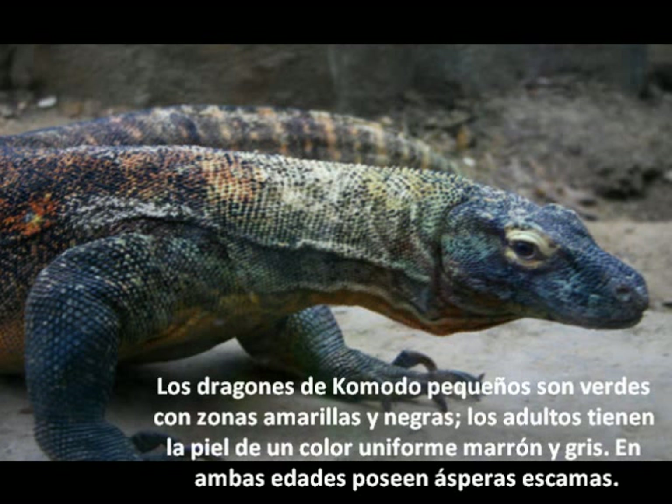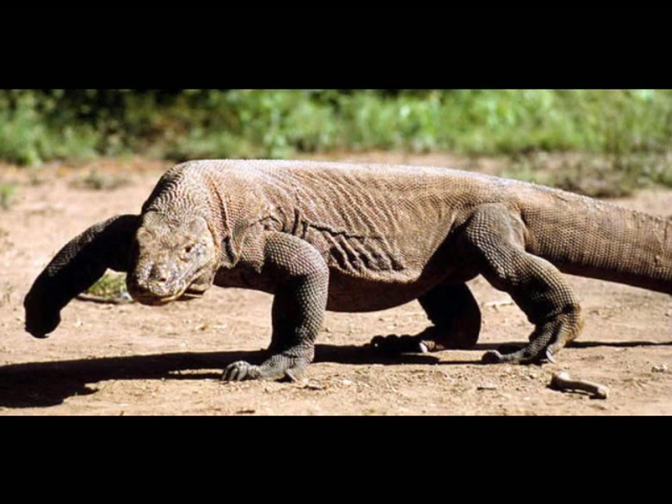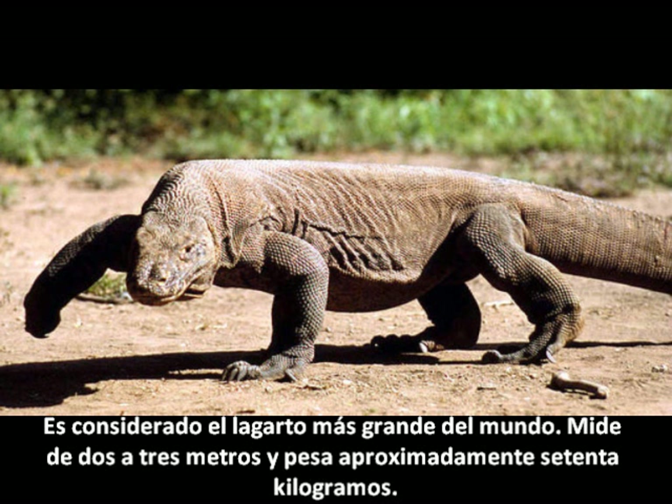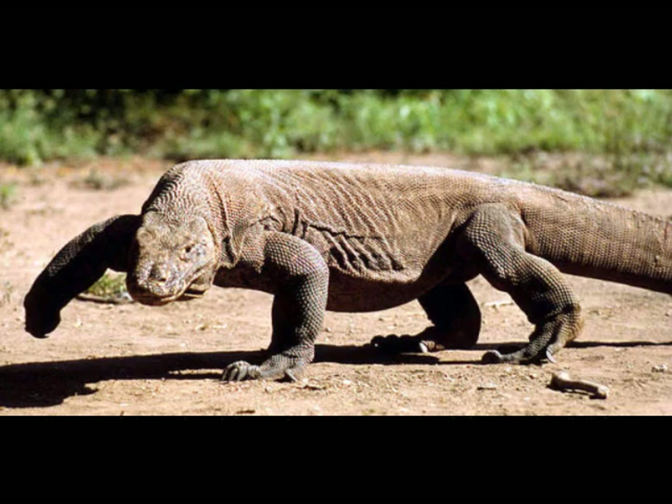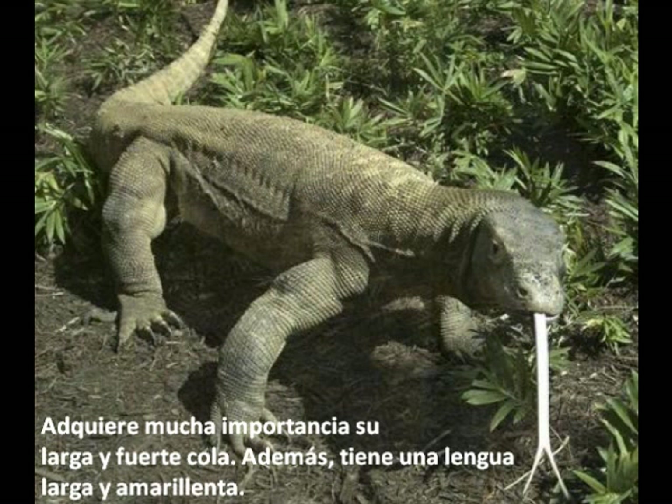The small Komodo dragons are green with yellow and black areas, while adults have brown or grey skin. In both ages, they have broad scales. It is considered the largest lizard in the world. It measures 2 to 3 meters and weighs about 70 kilograms. Its long and strong tail is very important for the dragon. Moreover, they have a long and yellow tongue.